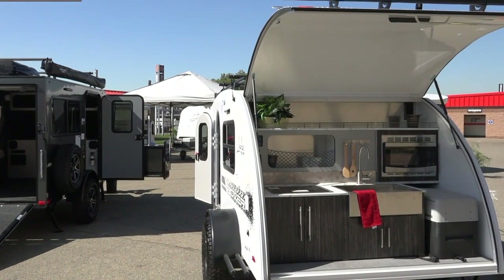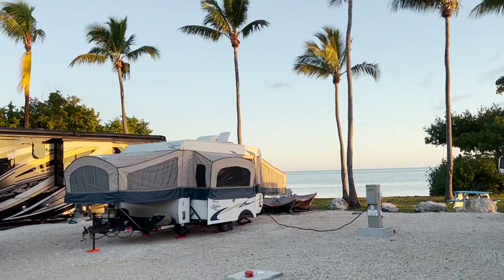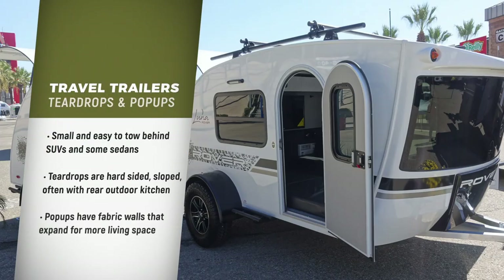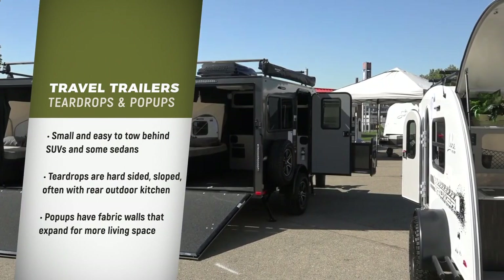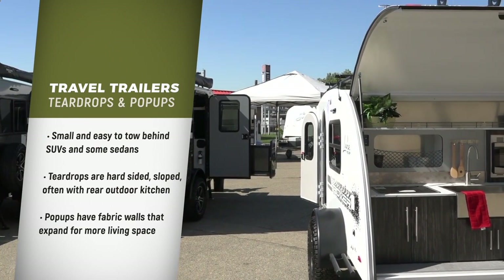Teardrop trailers and pop-up trailers are small and easy to tow behind small SUVs and even some sedans. Teardrops are hard-sided and have a sloped shape. They often have the kitchen area outside at the back of the RV.